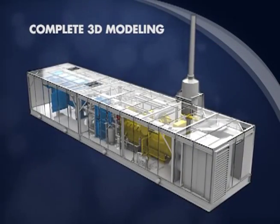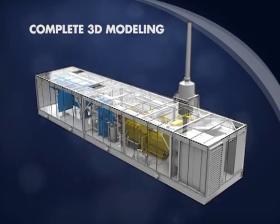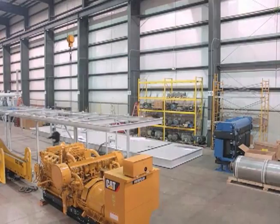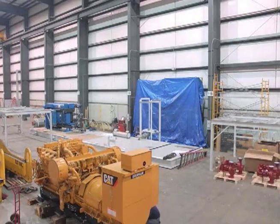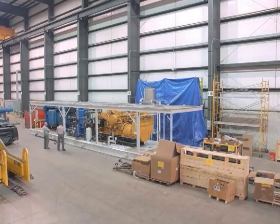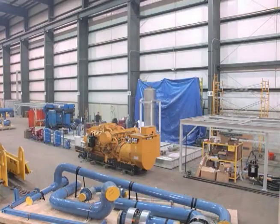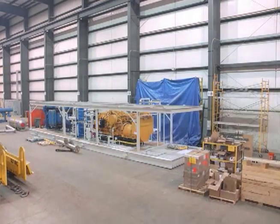Once the design is fixed, the manufacturing and fabrication process can begin. Large structural fabrications and system components are easily maneuvered using our 100-ton crane capacity, assuring safe and on-time completion of your project. COBE's quality standards for in-house pipe fabrication, inspection and assembly minimize your field installation and start-up time.